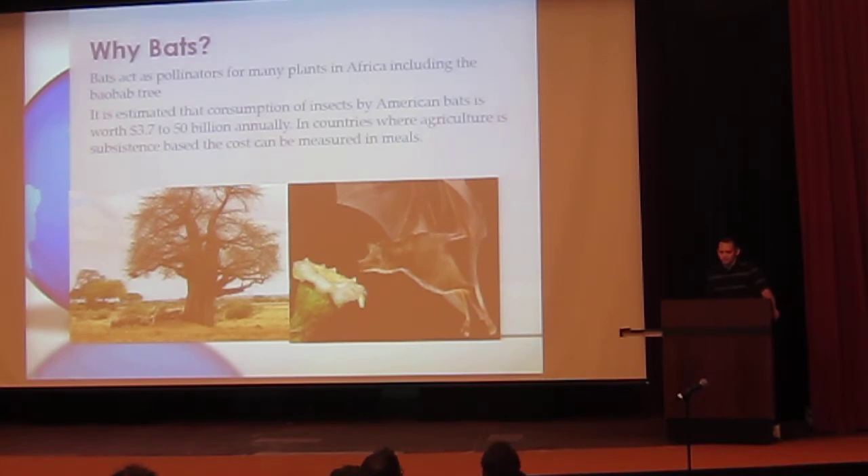Why bats? I mean there's elephants, there's rhinos — why would we focus on bats? Bats act as pollinators for some of the plant life in Kenya, especially the Baobab tree, also called the Upside Down tree. Sort of like how bees or butterflies gather nectar and transport it between plants — they have a huge ecological impact. They also consume insects, which is a major factor. A 2011 study showed that in America bats consume between 3.7 and 50 billion insects that would otherwise have to be removed with insecticides. In Kenya where farming is more subsistence-based rather than profit-based, this is going to be measured in meals and lives.